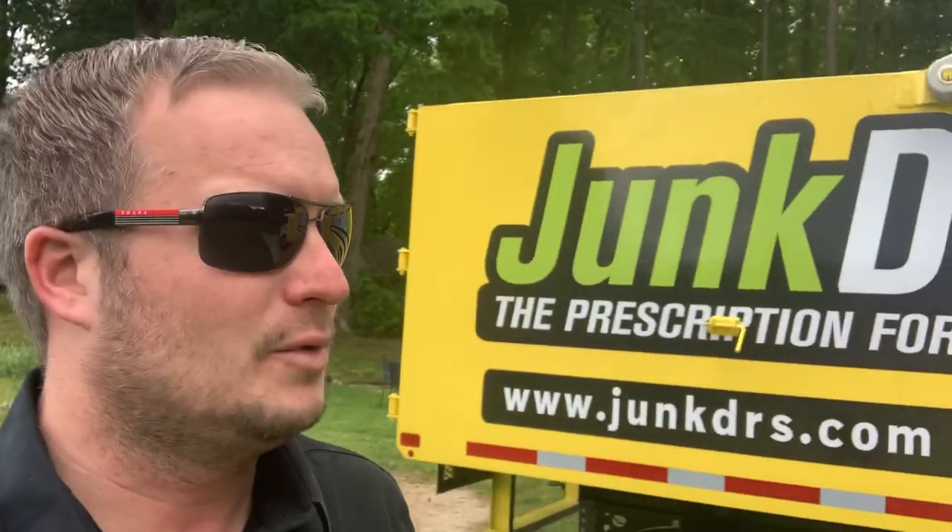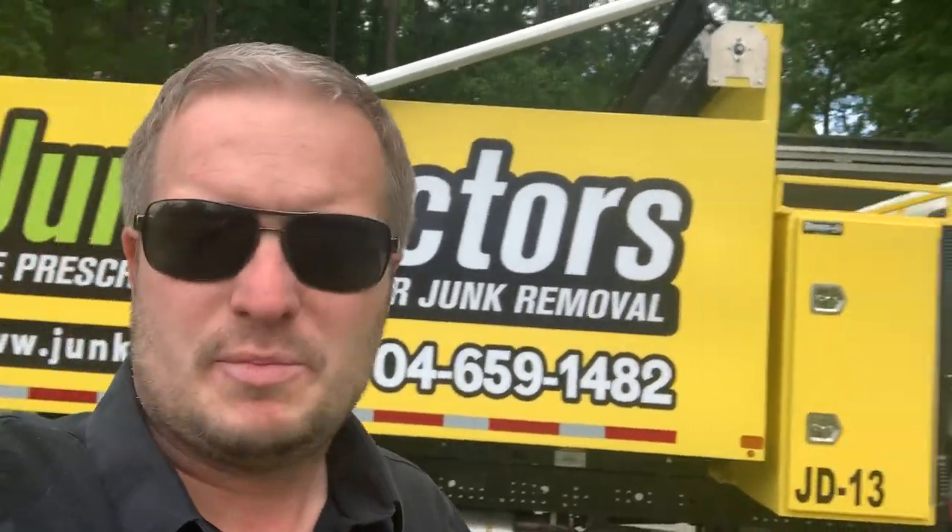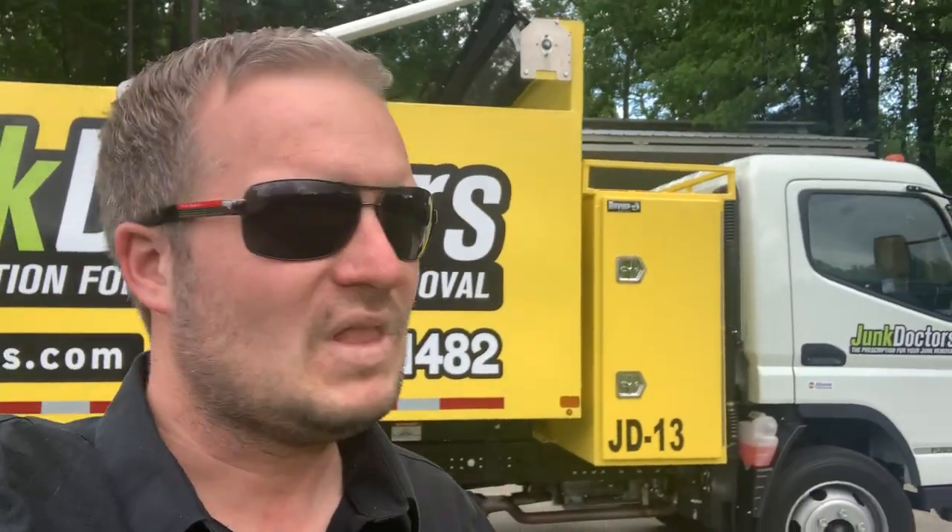I want to tell you why generally new is the way to go. When might a used vehicle be the right call? Well, take Christian and myself when we first started. We had no credit and very little money saved up, so we started out with a $4,000 Ford F-150 pickup truck and about a $1,500 trailer. That's what we did our junk hauling in, and that thing made us good money.